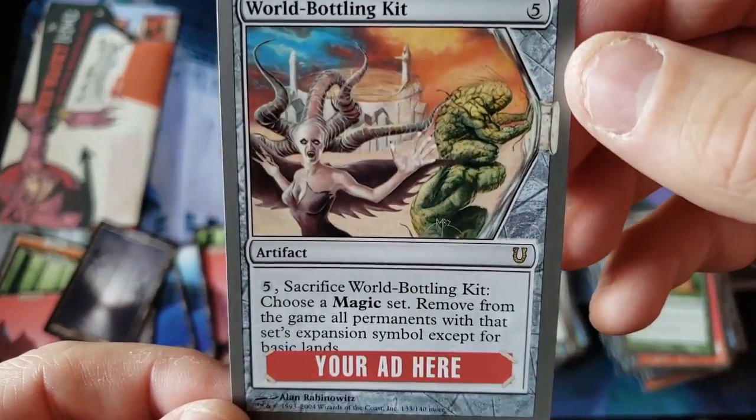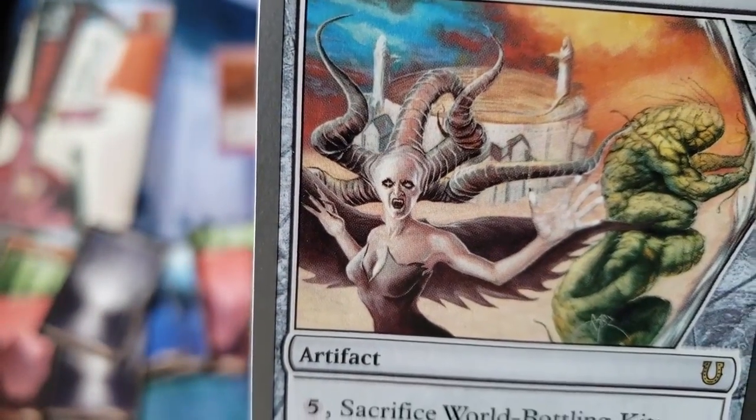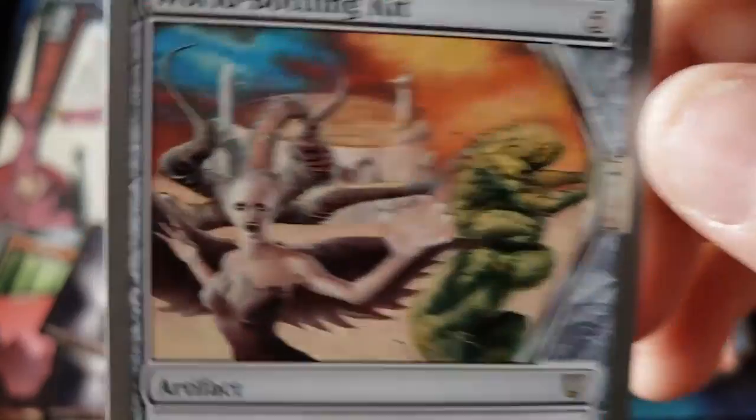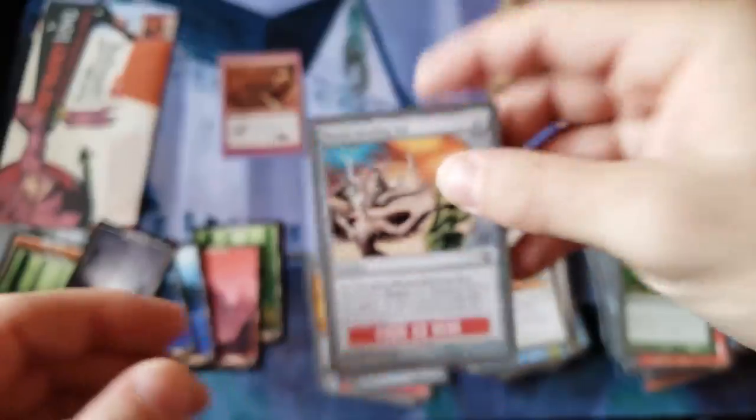World Bottling Kit — what? There's some creepy chick, look at her hair. That's what you would call that crazy demon chick from the other set. Not Apocalypse... Odyssey? Torment? I can't remember.